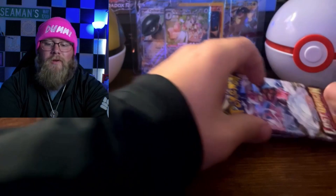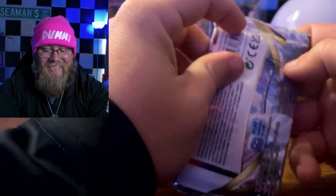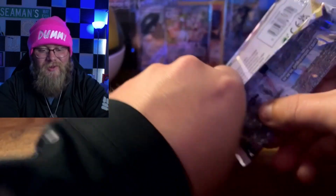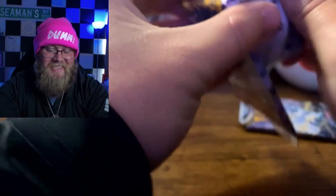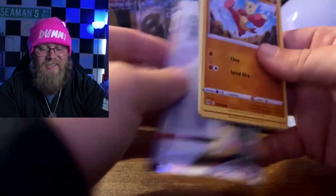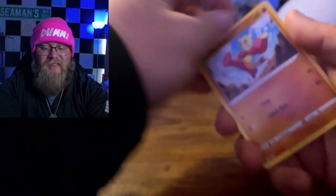Obviously Walmart's in the lead right now. That's nuts. I can't believe we just pulled that card — I have not pulled that card before. That's a beautiful, beautiful artwork. Walmart takes the lead for sure on that one.